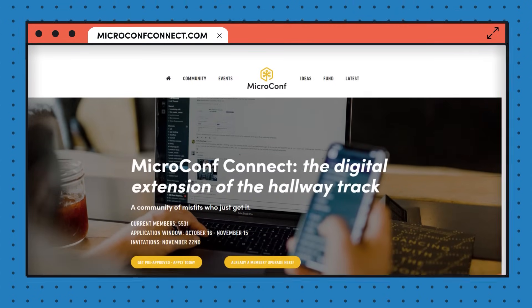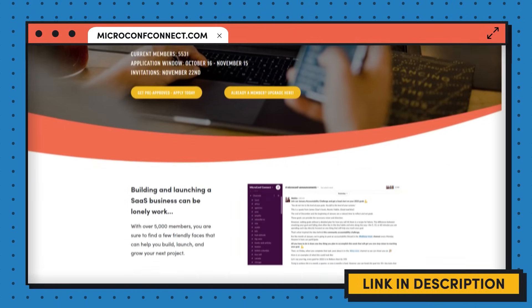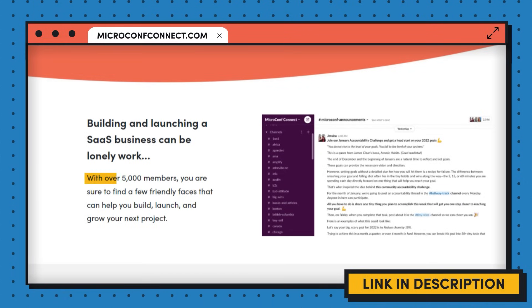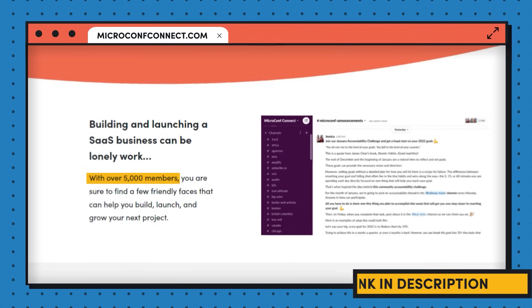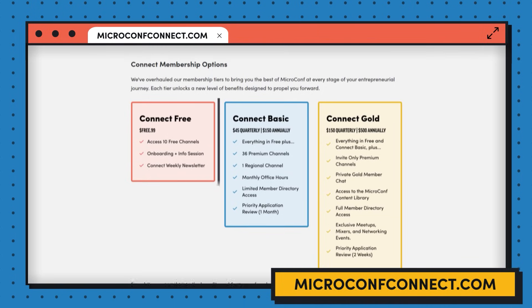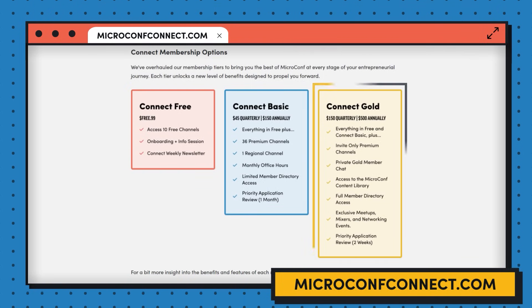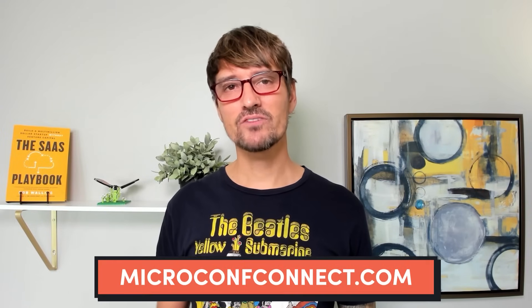In a minute I'm going to give you a bonus idea, but before that I want to let you know about MicroConf Connect — we have relaunched it. This is our Slack community with more than 5,000 bootstrapped and mostly bootstrapped SaaS founders. The doors have reopened. You can head to microconfconnect.com to apply and learn about the free, basic, and premium options. The paid options include a ton of amazing benefits, and it really is a vibrant and supportive community unlike any other you'll find on the internet.